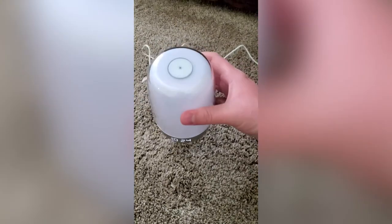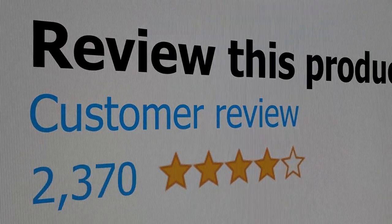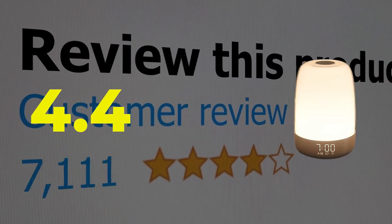Here are the main features of this product: great battery life, 6 light color options. This product's customer review is 4.4 out of 5.